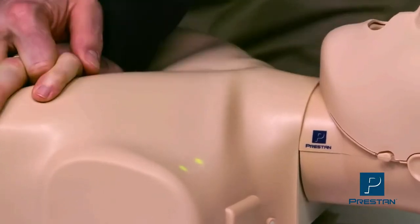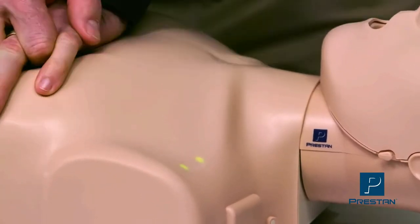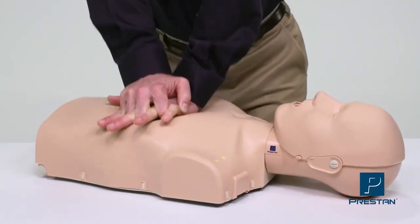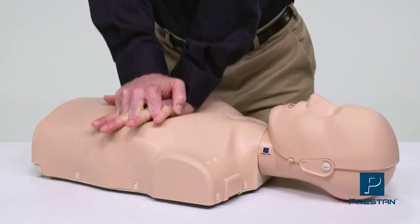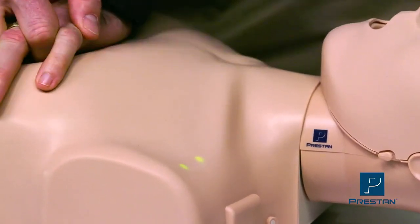These feedback features provide confidence, allowing students to see, hear, and feel they are performing quality CPR. It also allows instructors to evaluate performance at a glance.